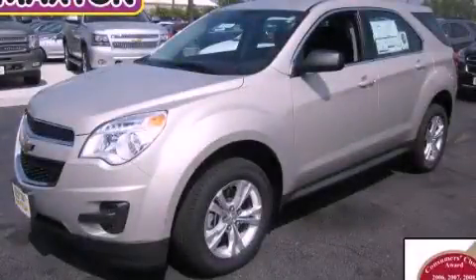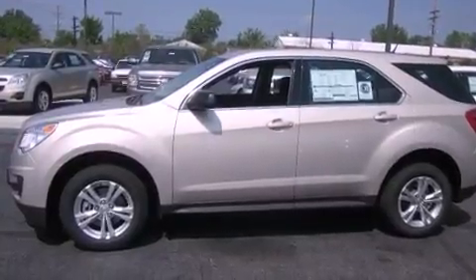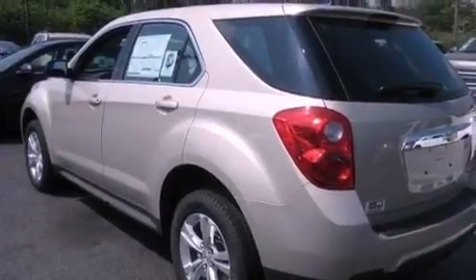This is a brand-new 2012 Chevrolet Equinox, a great blend of utility, comfort, and style. It features a 2.4-liter four-cylinder engine and an automatic transmission.